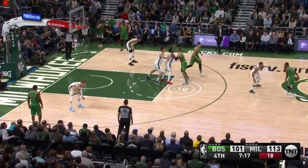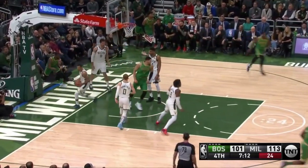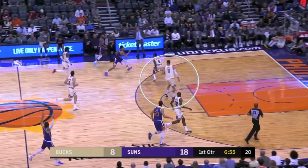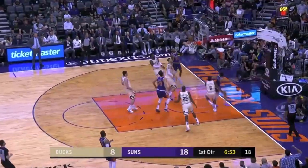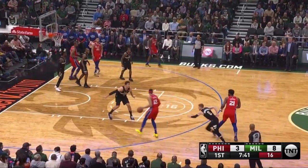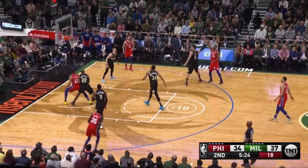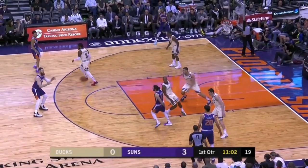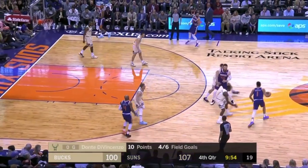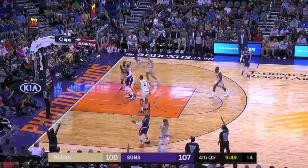Those weaknesses still show up, though. He lacks mobility on the perimeter, so you don't want him chasing guards in switch-heavy systems. He can't contest as well on the move, his change of direction can be exposed, and he can be slow to cover ground. This is part of why Milwaukee concedes mid-rangers — Lopez risks being burned when he ventures too far out. Against Phoenix recently, Milwaukee started trapping the ball handler out of desperation, and Lopez recovering from 30 feet is not ideal.